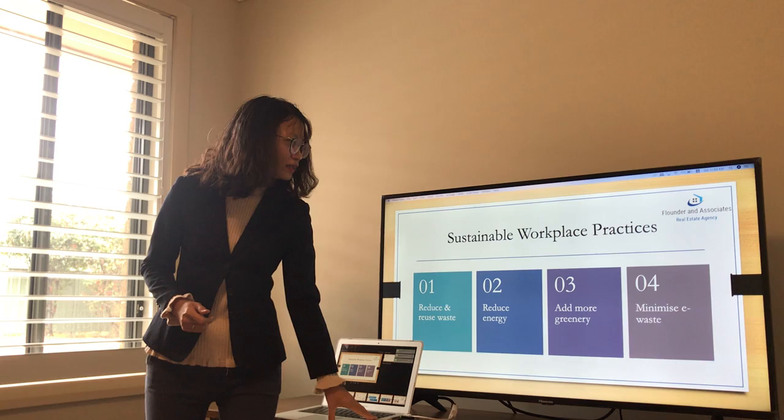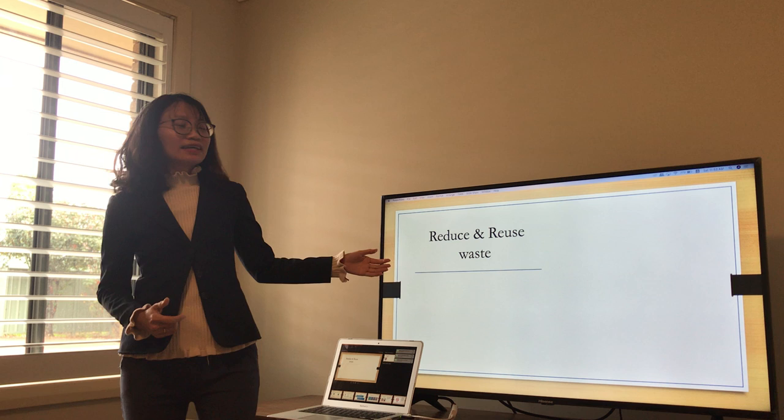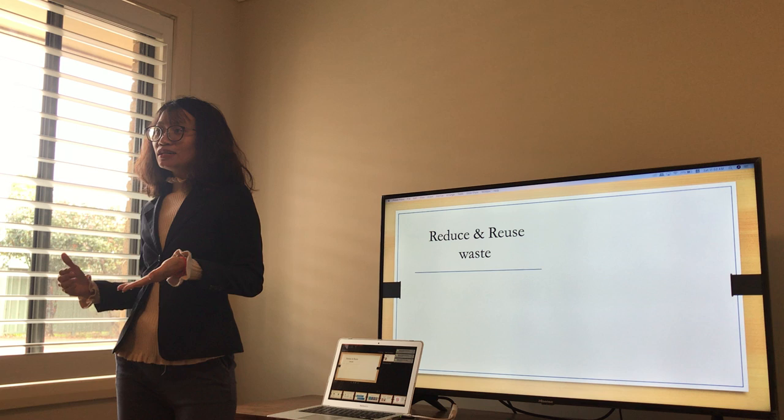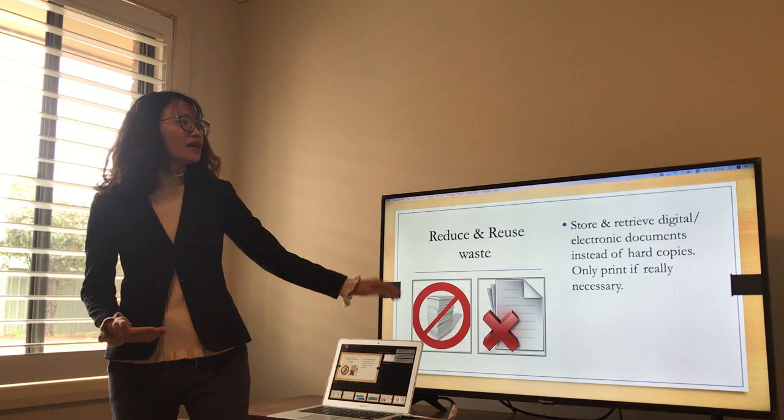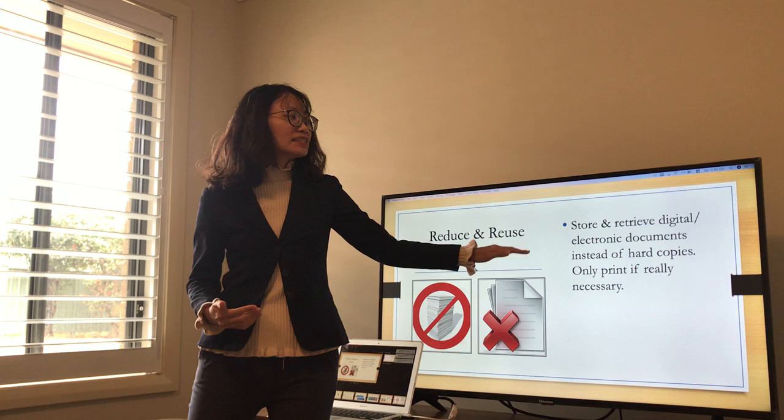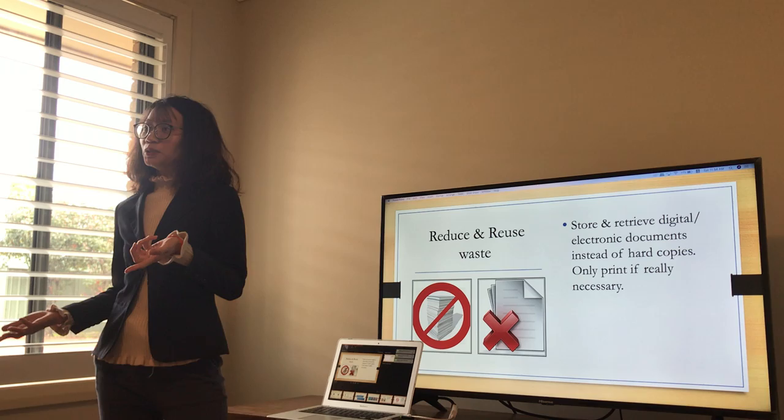Now let's look at the first strategy: reduce and reuse waste. Waste in our company is mainly paper. So what do you do to reduce paper? Instead of using hard copies, we can store or retrieve digital or electronic documents instead. That is the reason why I sent you the soft copy this morning.